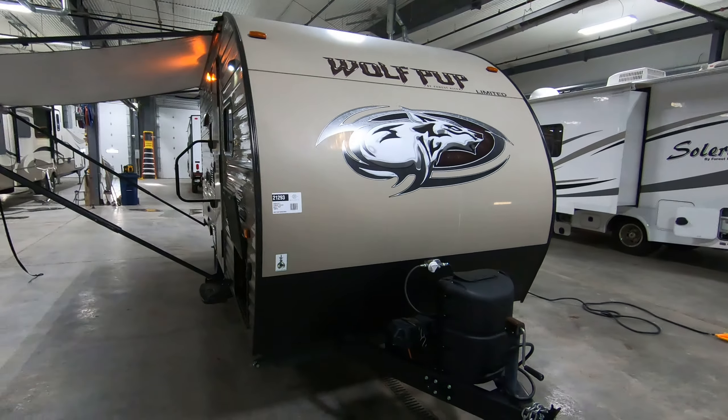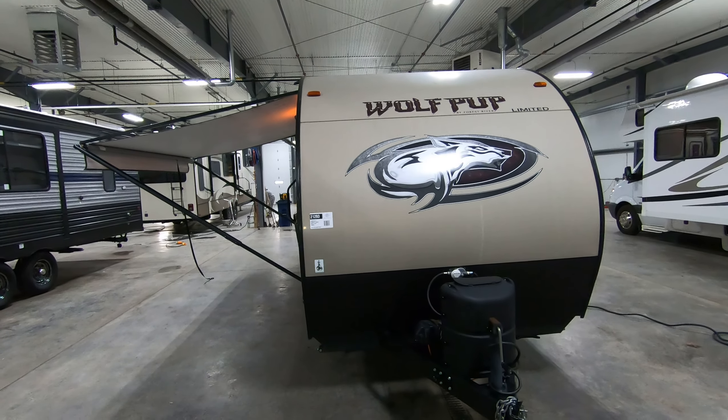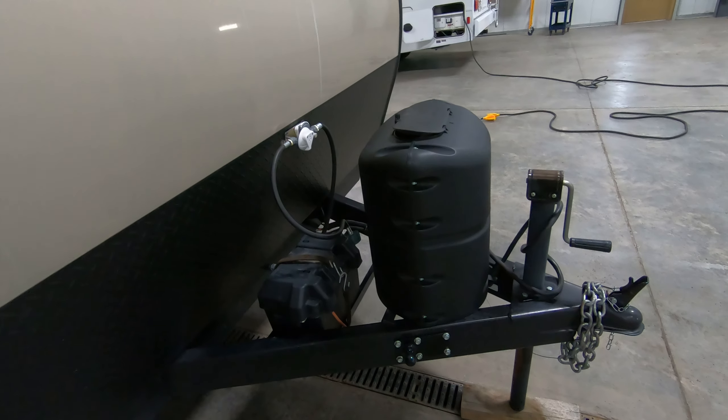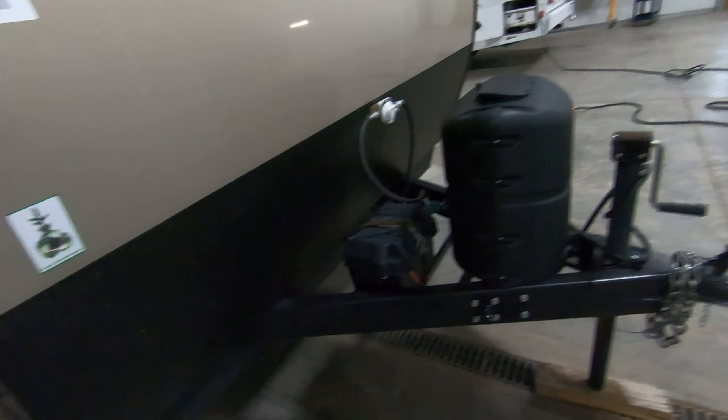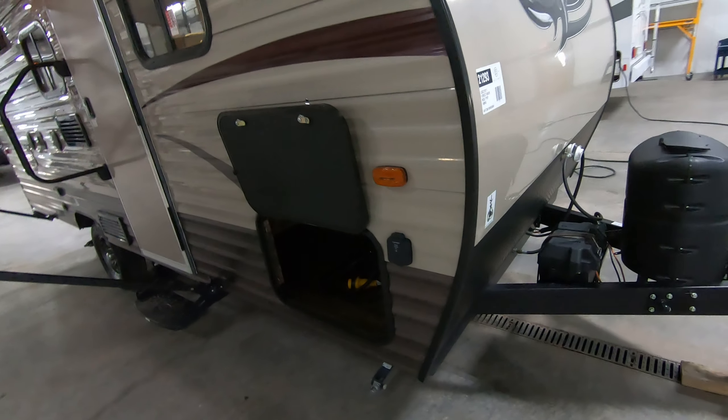At right around 3,000 pounds, it's very lightweight — only seven feet wide — so not a lot of drag behind a smaller SUV, maybe even a minivan with a 3,500-pound rating. Got a little battery there on the front, a 20-pound LP tank which we'd fill, a little rock guard here on the front for those dirt roads, and this coach is solar prepped right there.